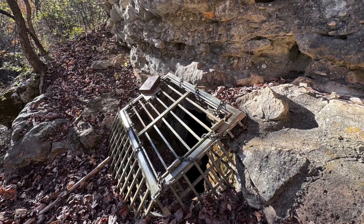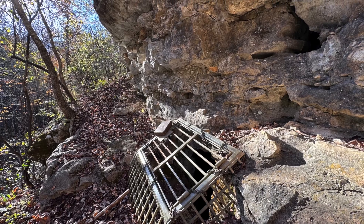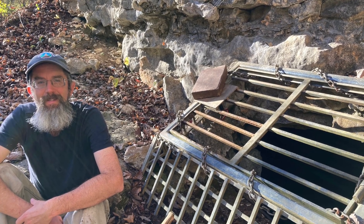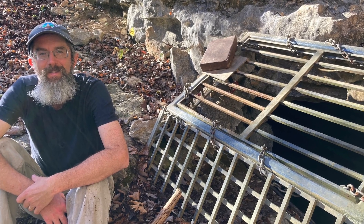The Fitton Cave entrance primarily used for cave exploration is much smaller and well hidden on a steep slope. When we finally found the gate, we wistfully wondered whether we'd ever have an opportunity to enter. If current policy persists, we suspect not.